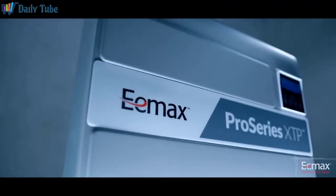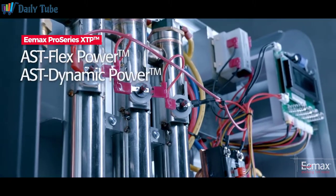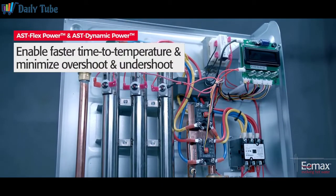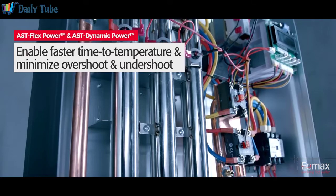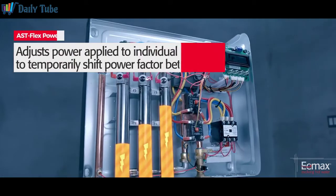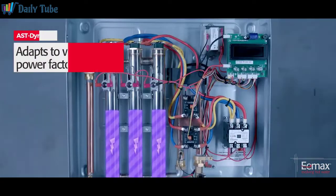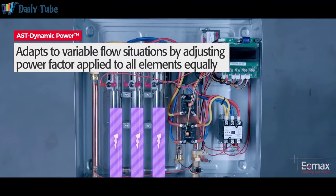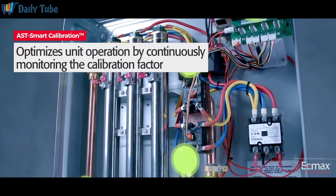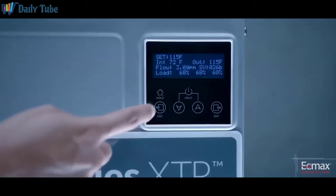AST is comprised of three unique components: AST FlexPower, AST Dynamic Power, and AST Smart Calibration. AST FlexPower and AST Dynamic Power enable faster time to temperature and minimize over and undershoot. AST FlexPower adjusts power applied to individual elements in a staggered manner, while AST Dynamic Power adjusts the power factor applied to all elements equally. AST Smart Calibration optimizes unit operation by continuously monitoring the calibration factor for proactive adjustments as necessary.